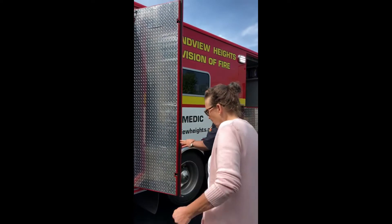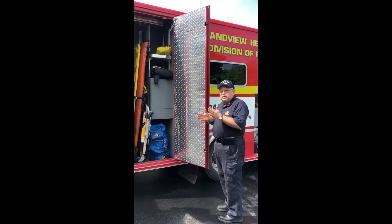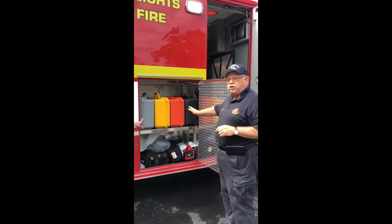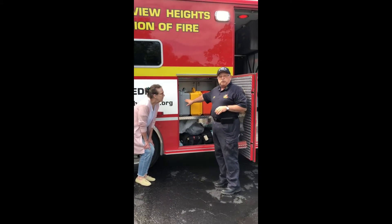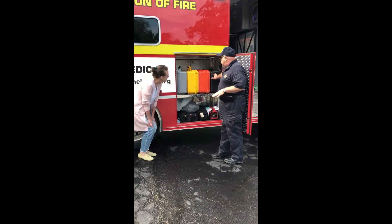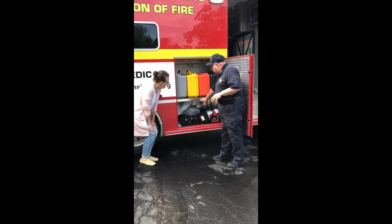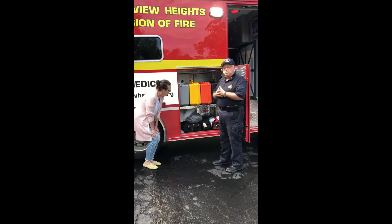What does the backboard do, Captain Haifey? The backboard — if they've had a back injury — keeps their back straight so that it doesn't cause any more injury as we're going to the hospital. And then in here you see we have several different bags; each one is for a special purpose. There's one that's actually for nothing but children, it's called a pediatric bag. Then we have an airway bag, a medicine bag, and a trauma bag. And since now we unfortunately have people that are shooting at us, we actually have vests and ballistic helmets in here, so if we have to go in with the police officers in a dangerous situation we have equipment for that.